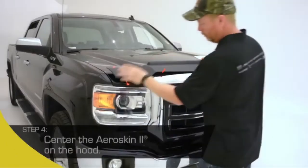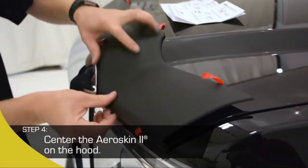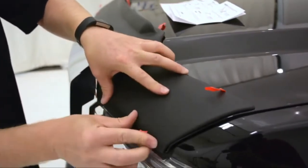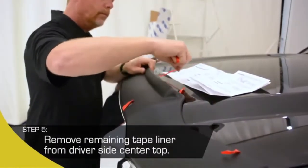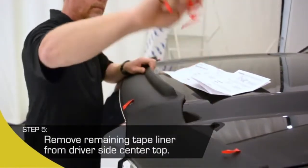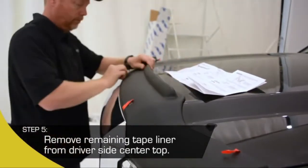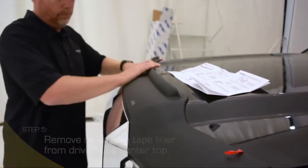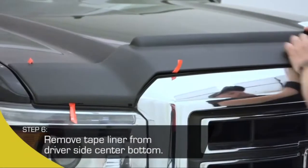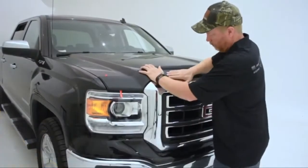Step 4: Center the AeroSkin II on the hood. The part should be positioned a 16th of an inch from the hood edge on all sides. Step 5: Begin removing remaining tape liner beginning with the driver's side center top. Grasping the free end, pull tape gently in 6-inch sections while applying even pressure with your hand to the AeroSkin II. Step 6: Using the same process, remove the tape liner from the center bottom of the AeroSkin II.